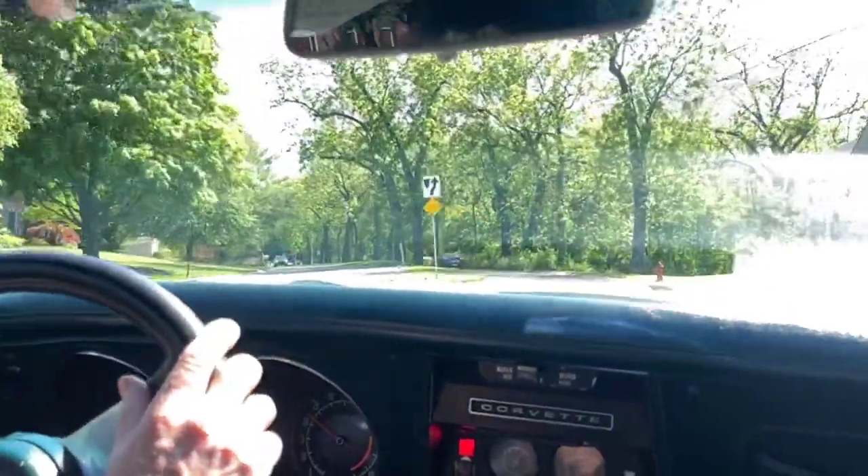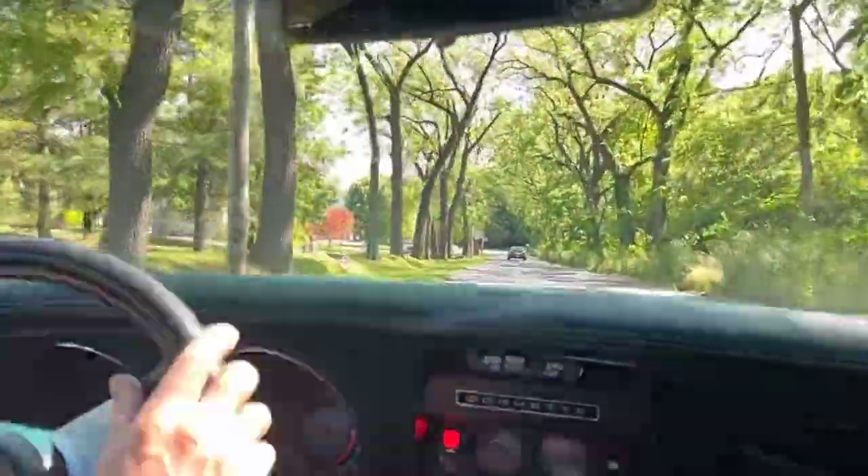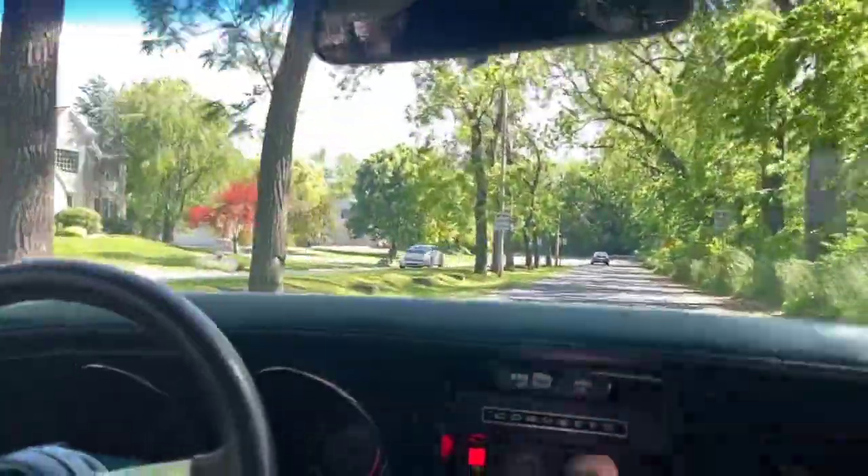If you're looking for a nice, well-maintained, very original style Corvette, please take a look at our car, and thanks for coming along for a ride.